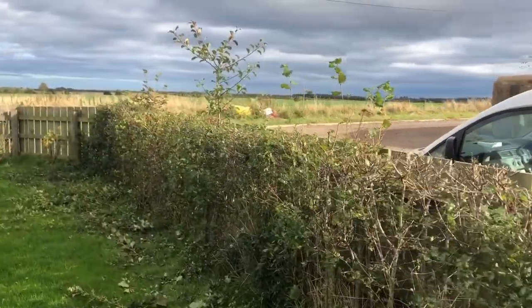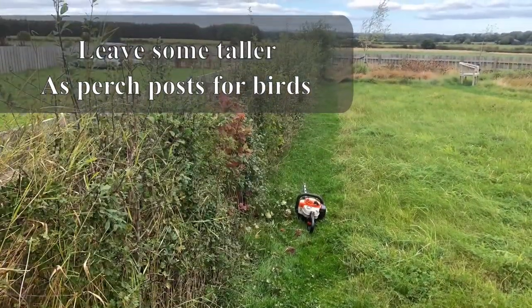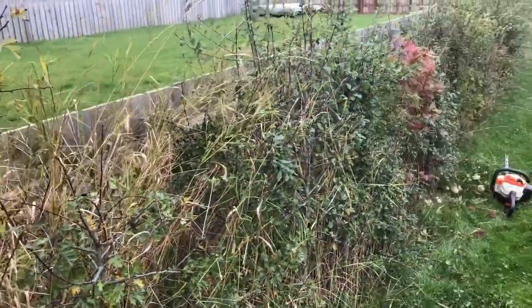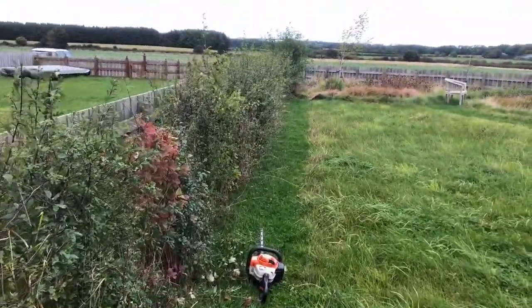In the UK, if you're planting a native hedge, you're encouraged every 10 to 20 meters to allow one of those hedging plants to grow taller into its sort of full size.